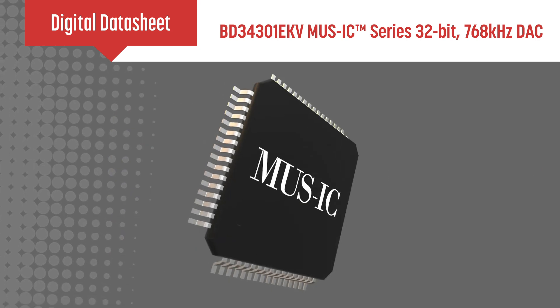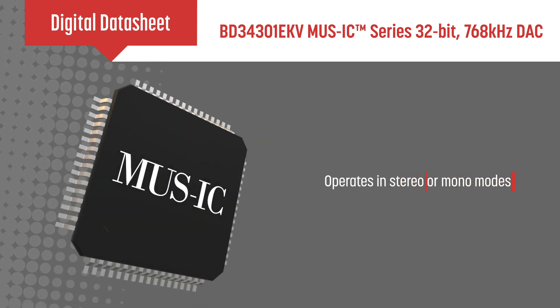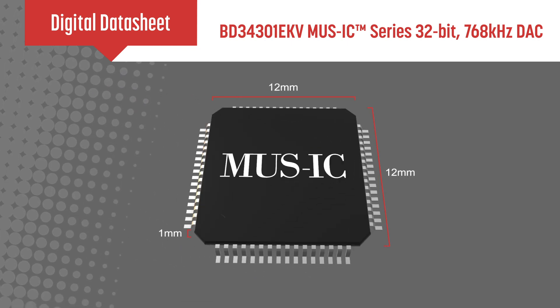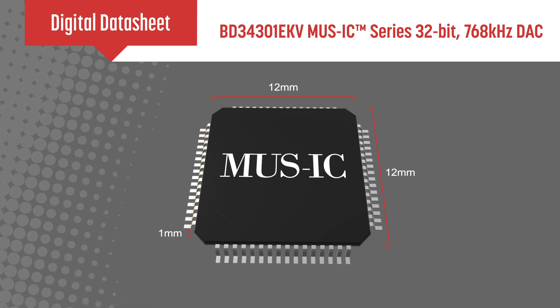The BD34301EKV can operate in stereo or mono modes and has four selectable device addresses. It's packaged in a 12x12x1mm 64-pin HTQFP and can operate at up to 85 degrees Celsius.